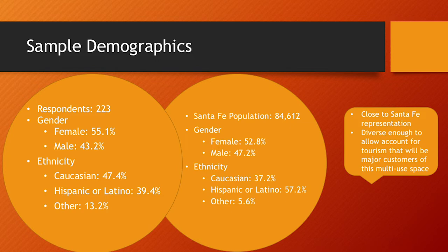The sample demographics for our survey: 223 respondents, 55% female and 43% male. Ethnicity breakdown was 47% Caucasian, 39% Hispanic/Latino, and 13% other. We established quotas to be representative of Santa Fe's population — which is about 53% female, 47% male, 37% Caucasian, 57% Latino, and about 6% other — while also allowing diversity to account for tourism.